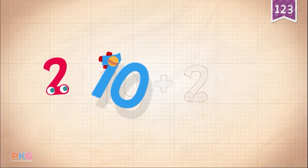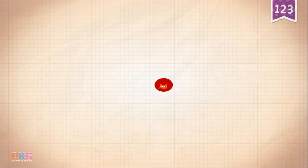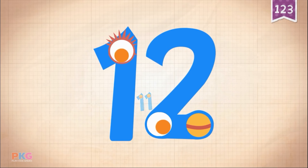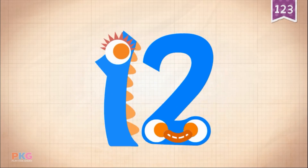10, 10, 10, 10, 10, 10, 10. 10 plus 2 equals 12. 10. 11. 12. 12.